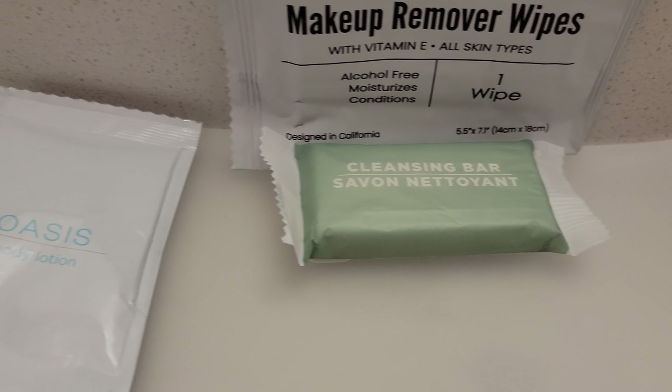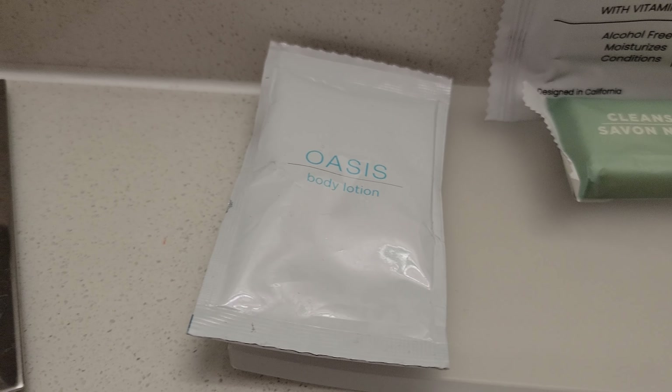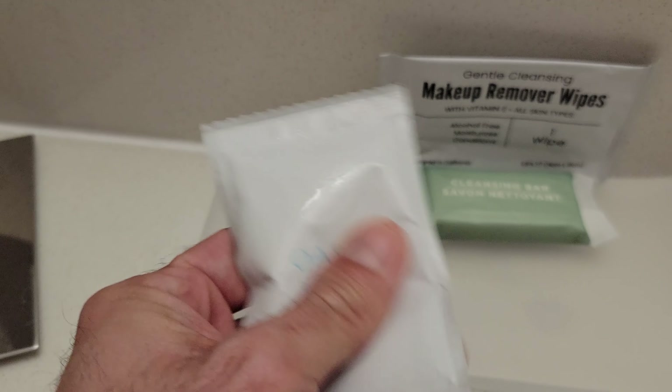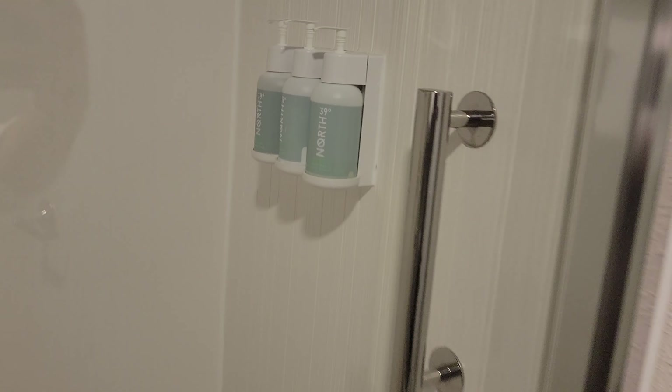At the sink we have a generic makeup remover, a generic bar of soap, and also a bag of lotion — that's one I haven't seen before. Let's go on into the bathroom.